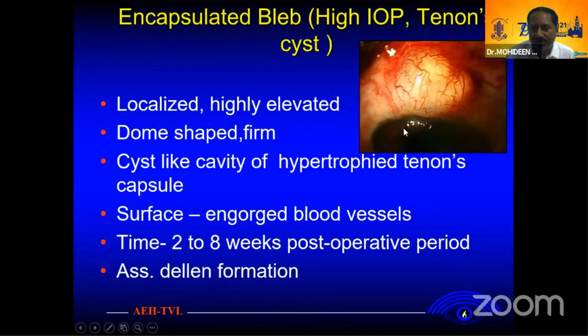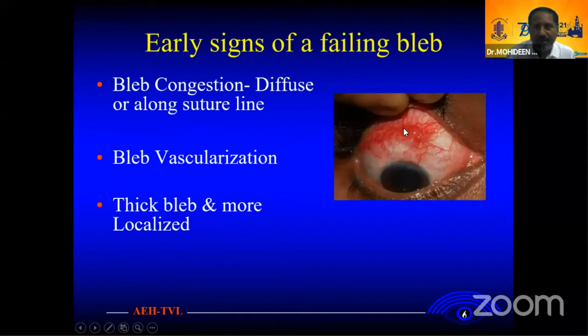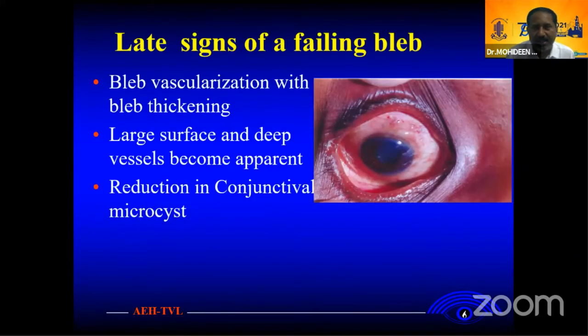Sometimes associated with general inflammation. The early sign of failure is the bleb becoming congested and reduced along the suture line, with more vascularization, a thickened bleb, or more globalized appearance. The late sign is that the bleb becomes flattened and bleb thickening increases. Large surface and deep vessels become apparent and there is reduction in density of microcysts in the central bleb.